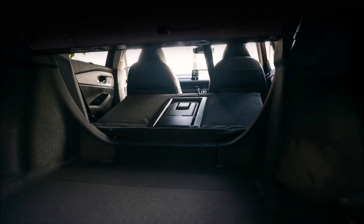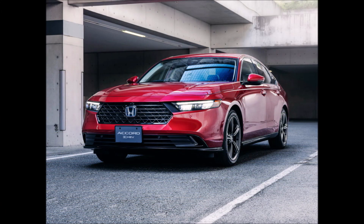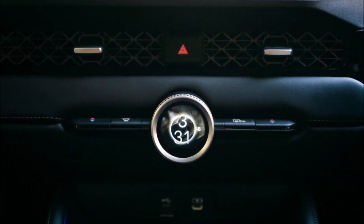Honda is now offering the most recent Accord for the Japanese market, after its release in North America at the end of 2022. Honda announced that this car will only be offered with hybrid features to customers in Japan, as opposed to international regions.